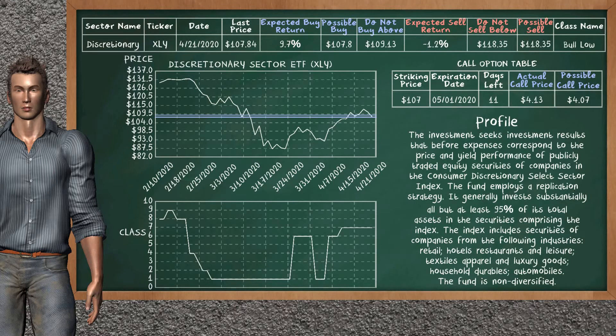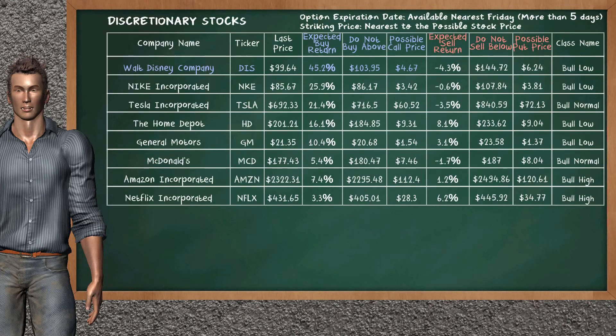We show you the Discretionary Sector ETF and it belongs to the Bull Low class. Our analysis shows you a weak opportunity to buy. We are expecting a buy return of 9.7%. This top opportunity has a maximum buy price of $109.13, but we expect a possible buy price of $107.80. On the call option table, Discretionary Sector ETF has a striking price at $107. The actual call price is at $4.13, but we expect a possible call price at $4.07.